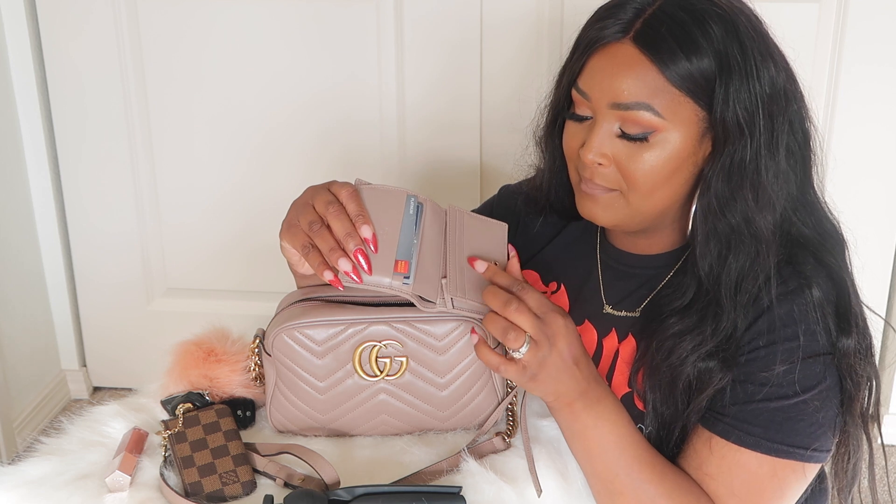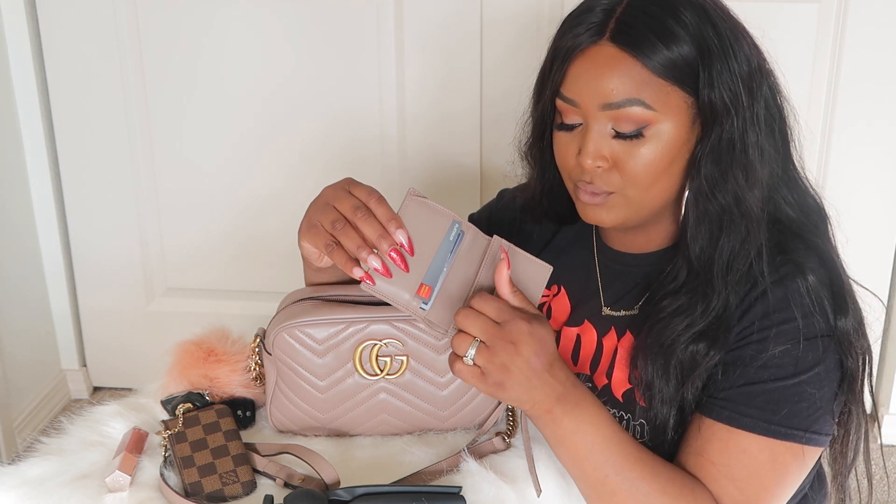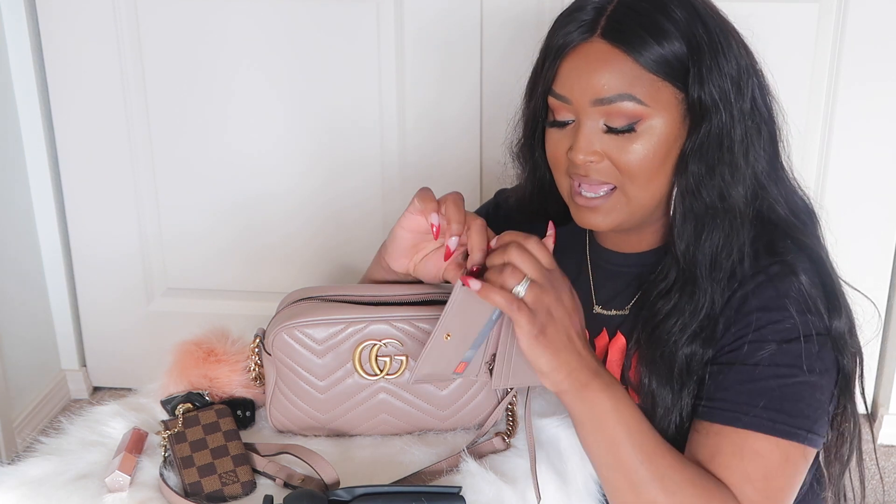I have my wallet — this is my Gucci Marmont card case, not a card holder or a full wallet, it's a compact wallet. It has two card slots and a zipper for change. There's another version with an open flap for more cards, but I wanted the one with a change compartment. It has three card slots and a place for cash.